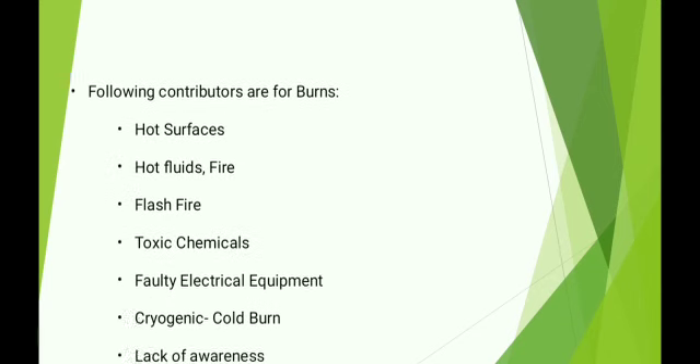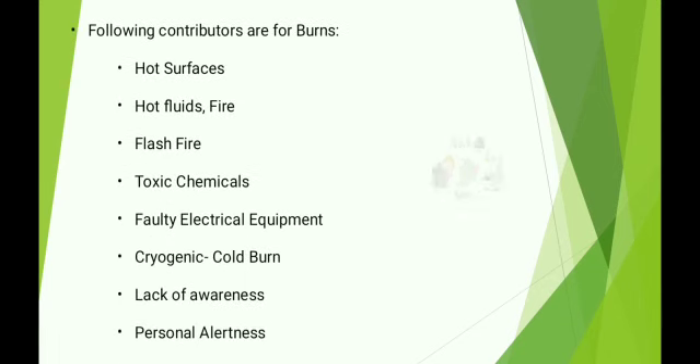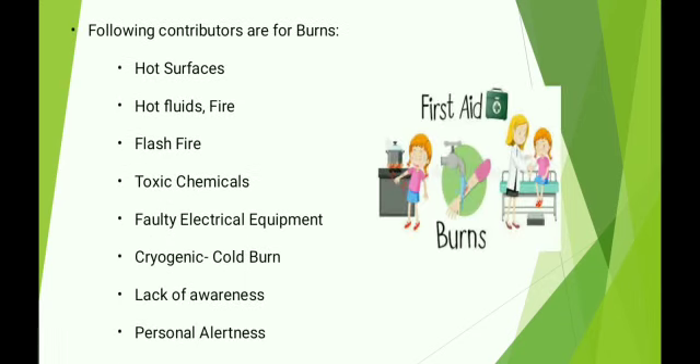The following contributors are for burns: hot surfaces, hot fluids, fire, flash fire, toxic chemicals, faulty electrical equipment, cryogenic cold burn, lack of awareness, and personal alertness.